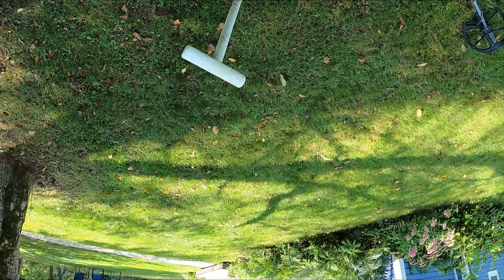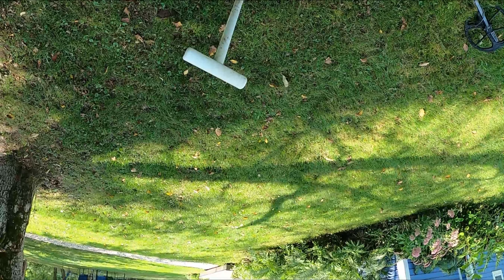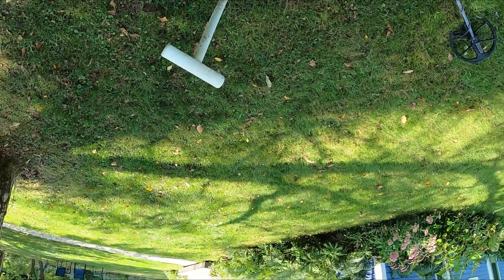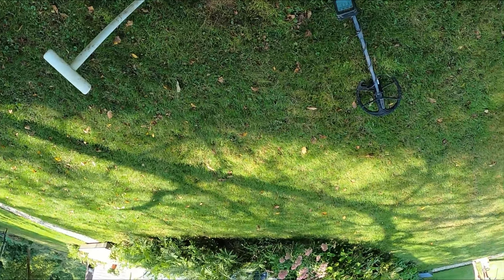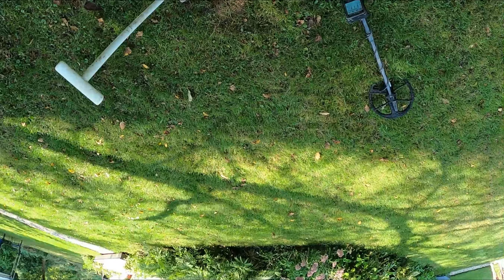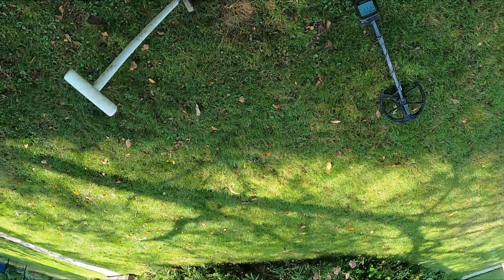I find toy cars and all kinds of stuff. I was mad last Saturday — I was at a new place down in the middle of Great Barrington and I got a signal. I thought it was junk. It depends on what number the detector gives you, and I wasn't being careful. There was an old toy car from the '30s and I knocked it right in half with my shovel.